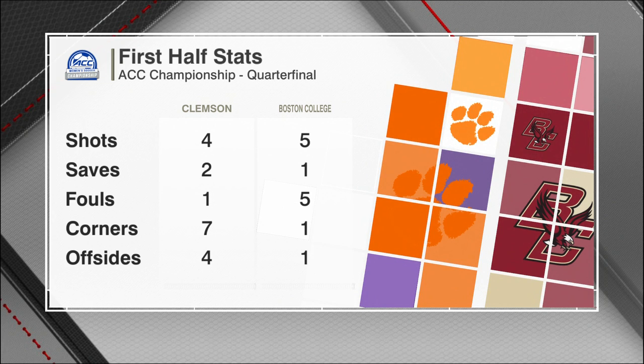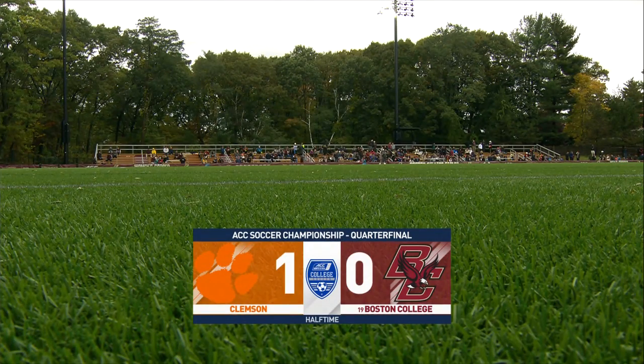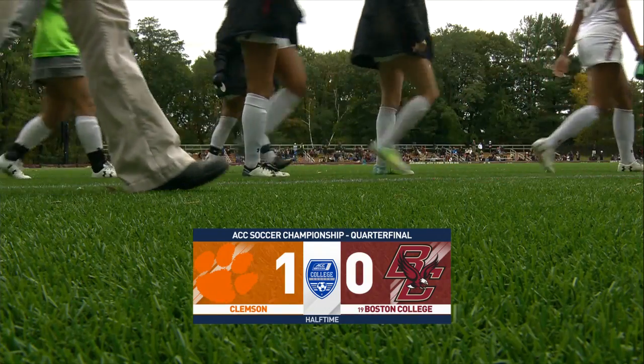Clemson came in averaging 5.6 corners a game, so that number has already been exceeded. Boston College will look to turn it around with a trip to North Carolina and the ACC semifinals on the line with a win.